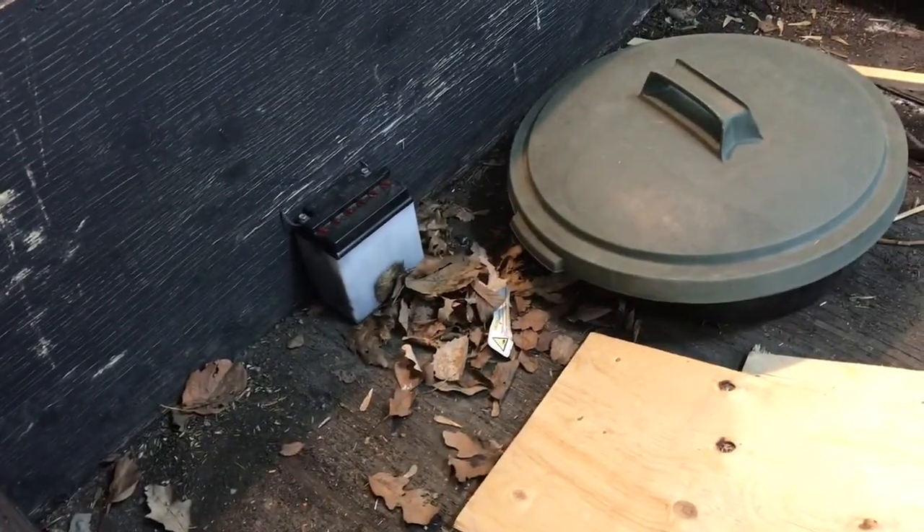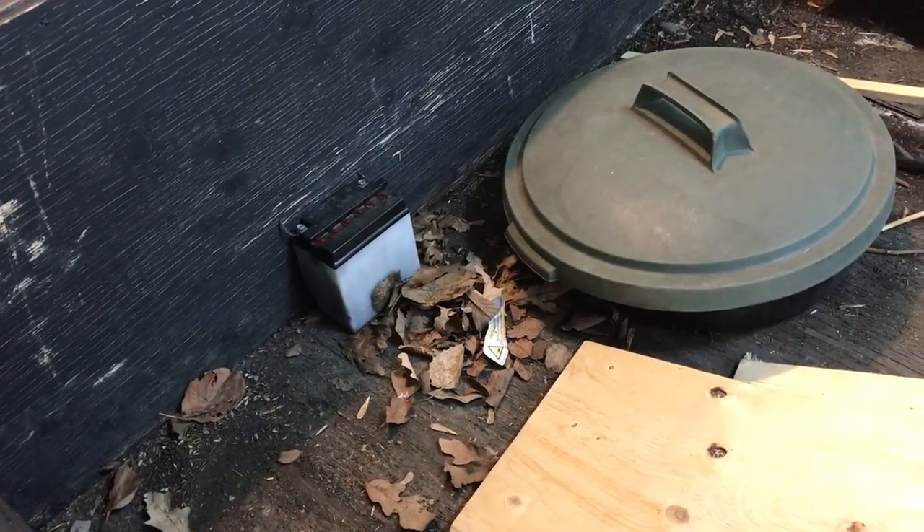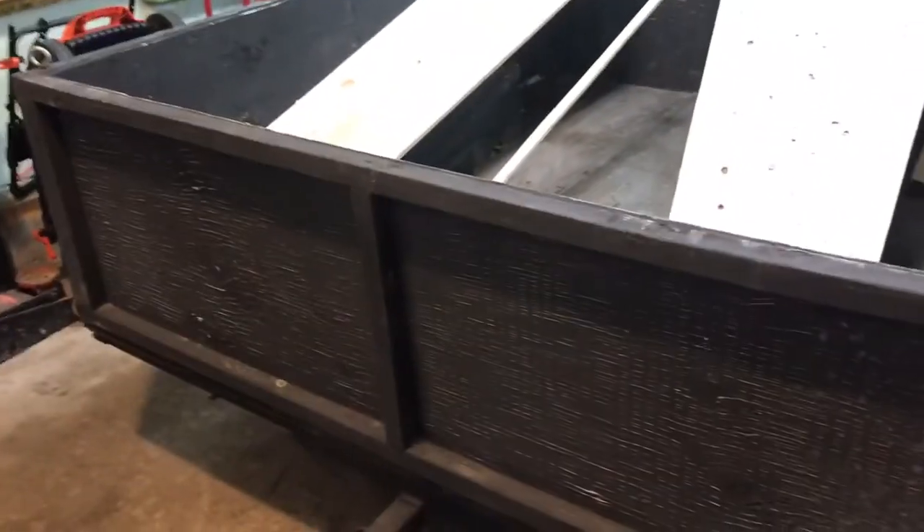Inside right now there's just an old motorcycle battery — they wouldn't take that at the big bin event, they don't take any batteries or electronic stuff — and some two-by-fours and leftover plywood. Hope your weekend was good, hope you have a good week, and thanks for watching. Bye!